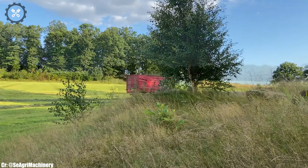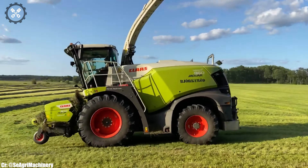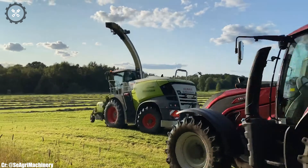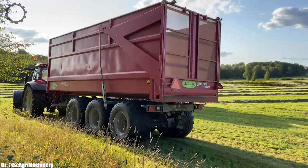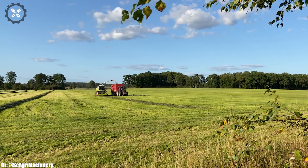Equipped with advanced features like auto-guidance and moisture sensors, it empowers farmers to optimize crop quality and yield, reducing waste and making data-driven decisions for sustainable farming practices. The Klaas Jaguar 960 represents the pinnacle of power and intelligence in forage harvesters, enabling farmers to achieve remarkable outputs efficiently and sustainably, while supporting the livestock and bioenergy industries.